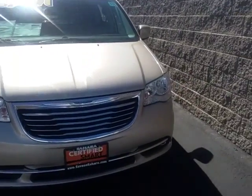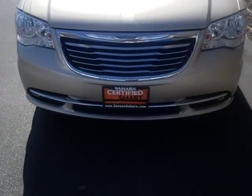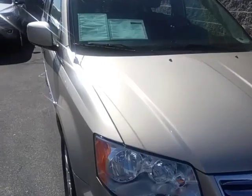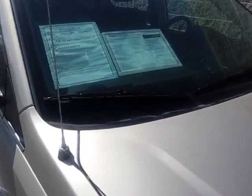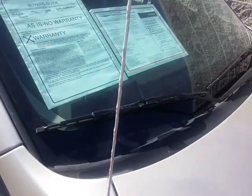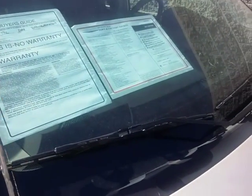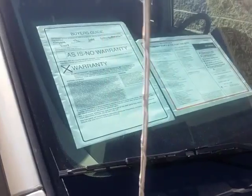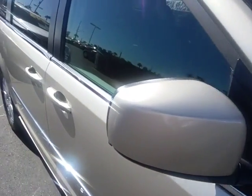I do have that vehicle in stock. It is a certified pre-owned, which means it comes with an extra warranty — seven years or a hundred thousand mile powertrain warranty, three months or three thousand mile Maximum Care warranty, as well as the 125-point inspection, Carfax report, 24-hour roadside assistance, car rental allowance, and SiriusXM satellite radio for three months if so equipped.